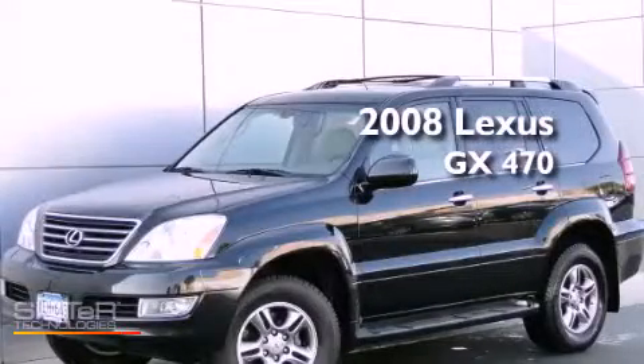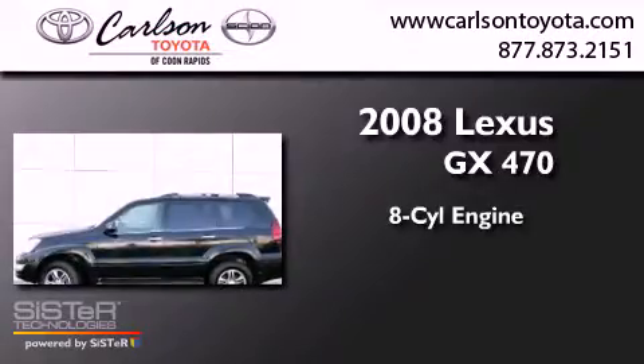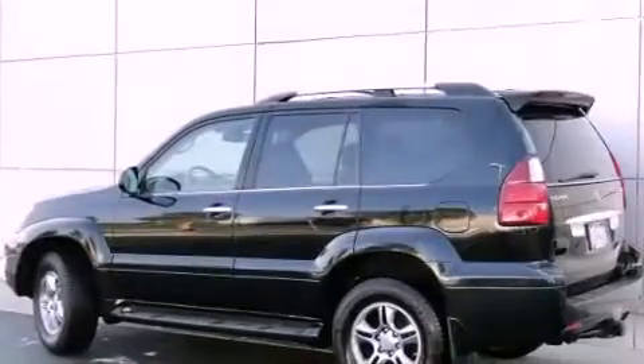This is a 2008 Lexus GX470. It has an 8-cylinder engine, a 5-speed automatic transmission, and 4-wheel drive.